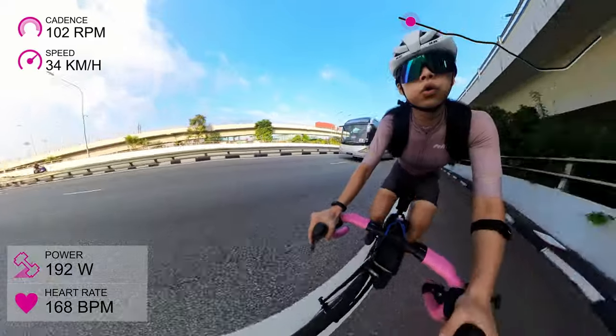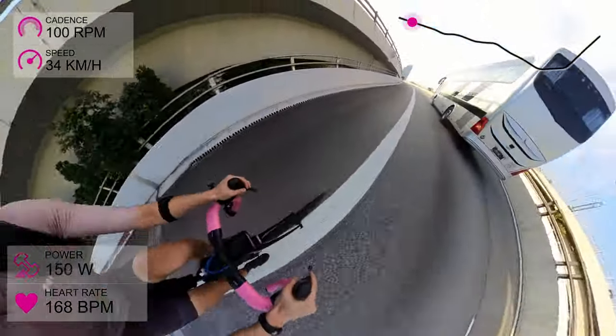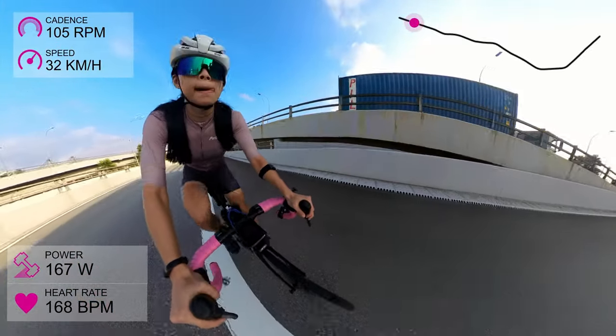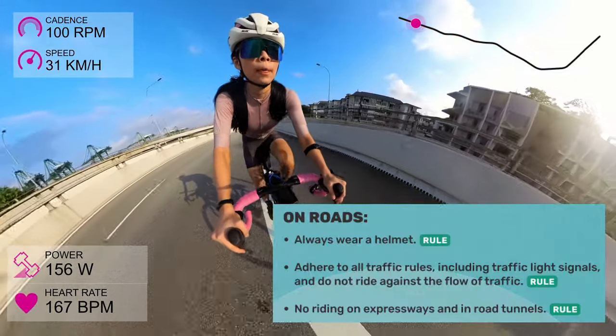First things first, can we cycle on West Coast Highway if it's a highway? Yes, cyclists are allowed here. LTA road rules state that cyclists are allowed everywhere except on expressways, road tunnels and selected viaducts.